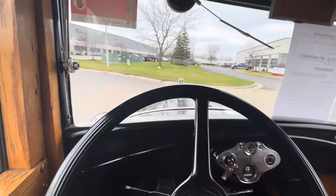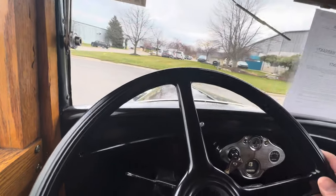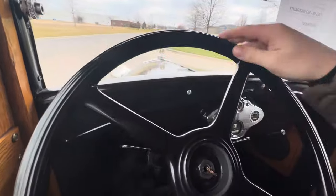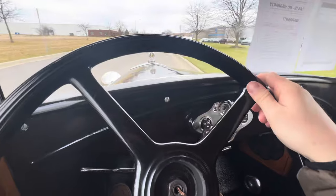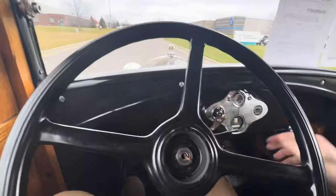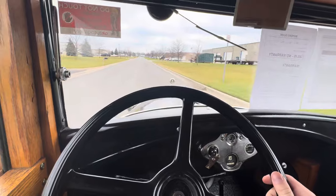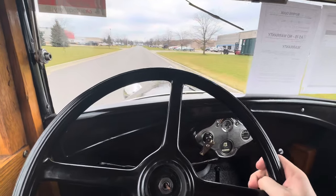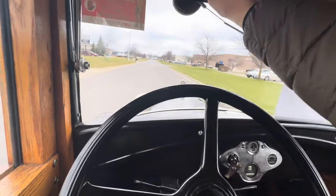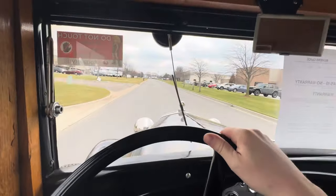We'll turn it around and go for a little drive. Obviously no power steering. The odometer is spinning as well. Drives out very nice for a Model A — you can see those vacuum wipers coming in slow, but they do work.